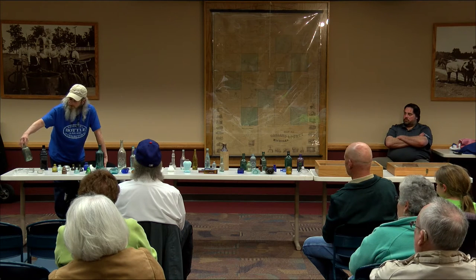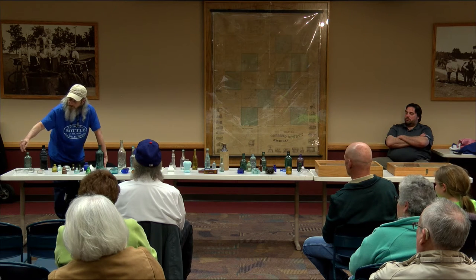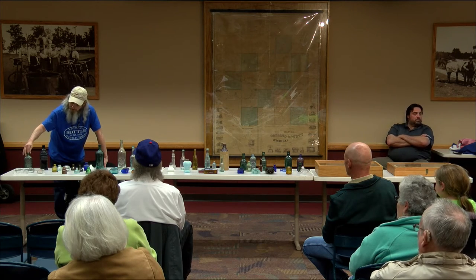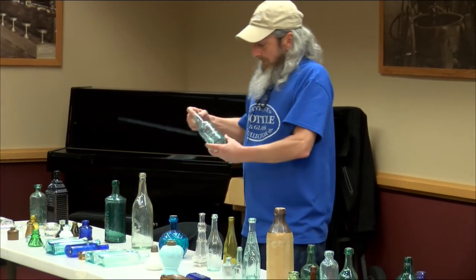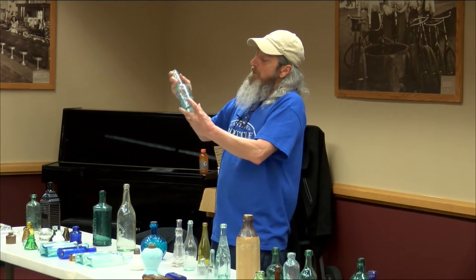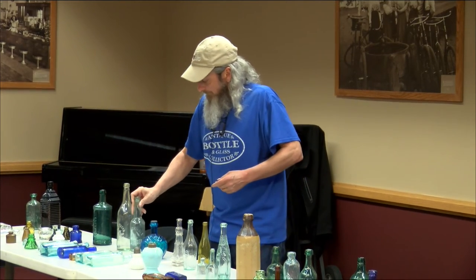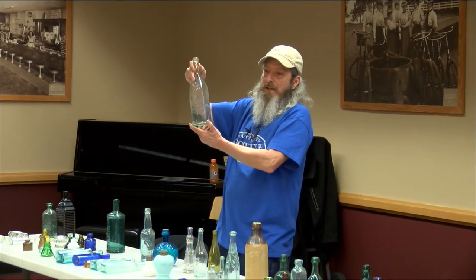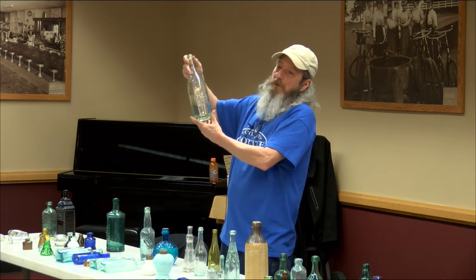This is a bitters bottle called Drake's Plantation Bitters — it's supposed to represent a log cabin. This one is dated 1862 but was used up through the 1880s. They come in all kinds of colors. This is another one — Langley's Root and Herb Bitters from Boston, also 1862. You can tell the top's just slapped on and it's all rough on the inside. This is your very first Budweiser bottle, from the 1870s — it says original Budweiser on it and it came out of Chicago.